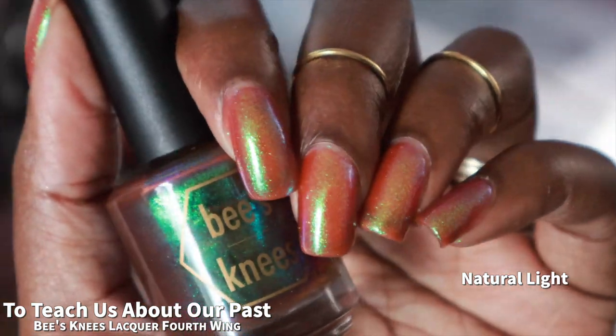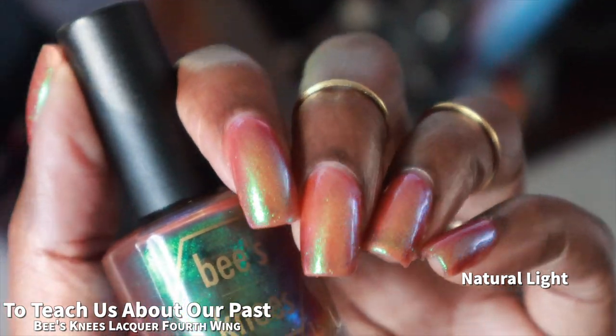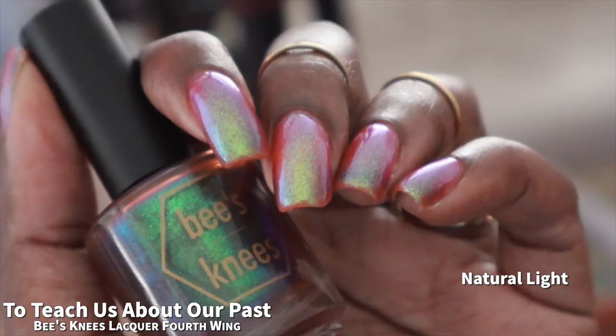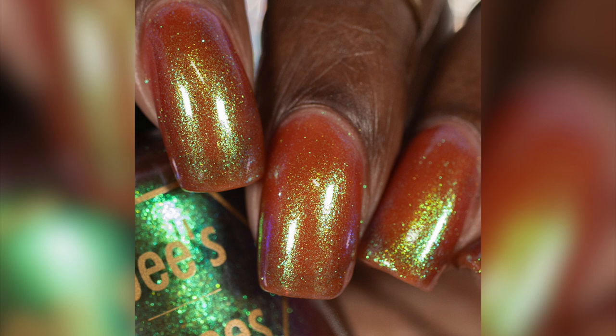As mentioned, this is a fairly sheer polish so you can really see quite a lot of your nail line as well as any imperfections on the nail. And because this is a large particle shimmer, the shimmer will definitely stick to your skin and nails upon removal, but removal won't be difficult, just very messy.